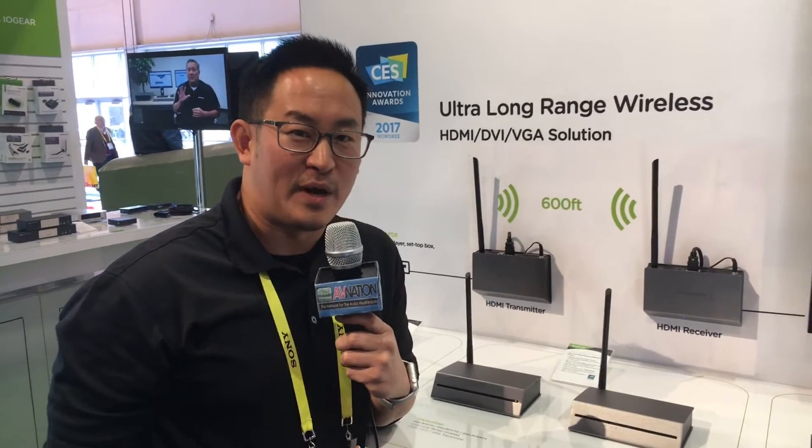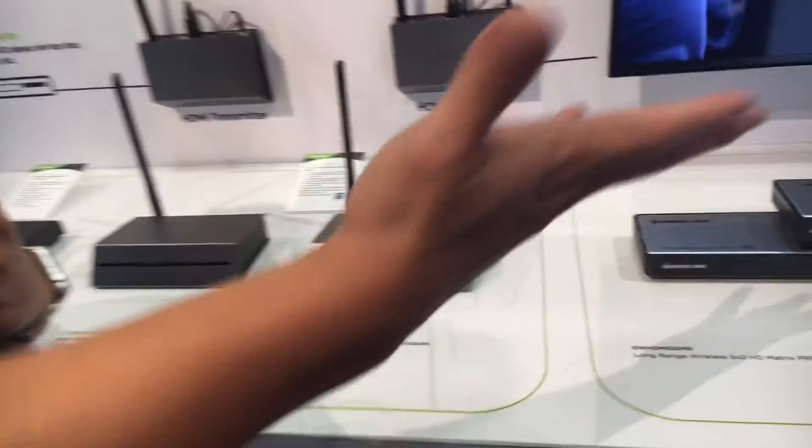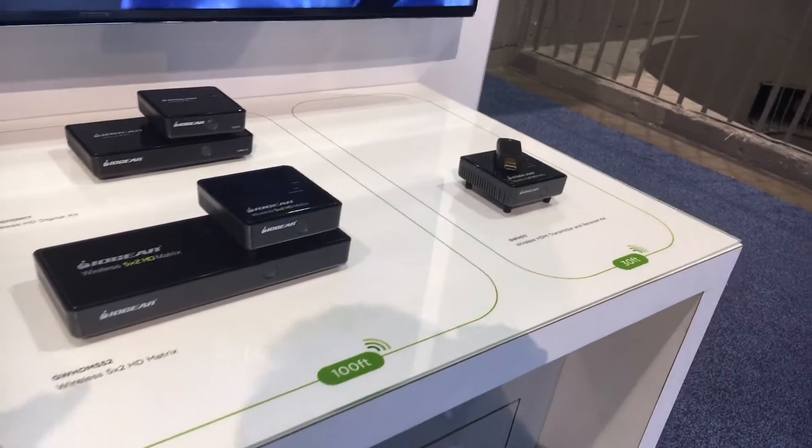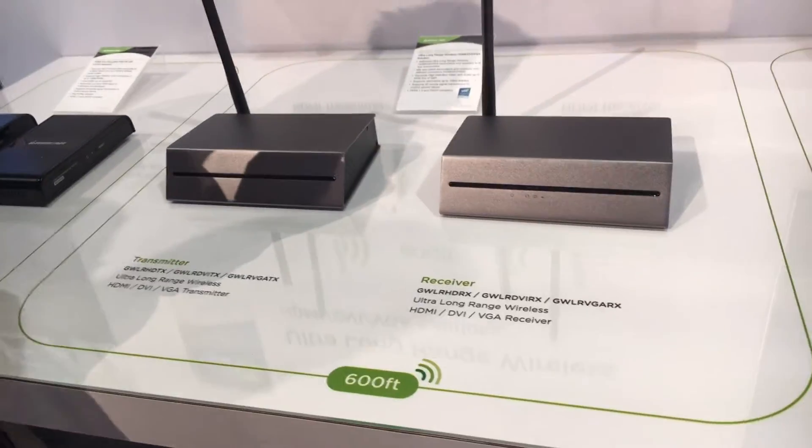Hi, my name is Alan Sung. I'm representing IOgear. I'm the product manager for the AV category. I wanted to quickly introduce our wireless AV solutions. We have solutions ranging from 30 feet all the way up to 600 feet, but today I want to quickly talk about our two newest products.